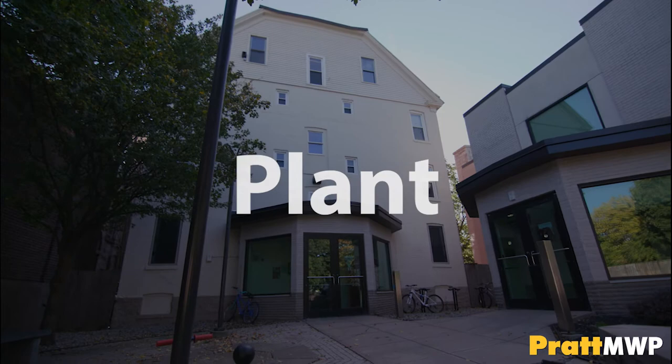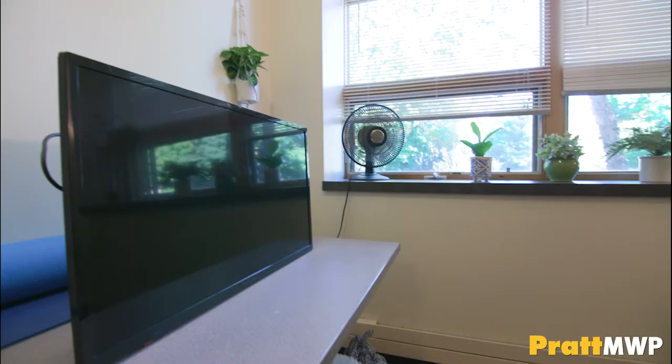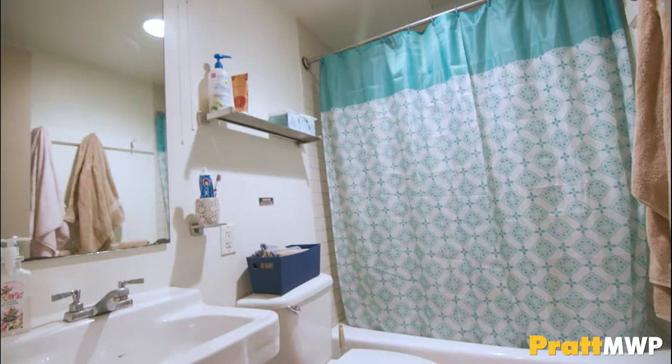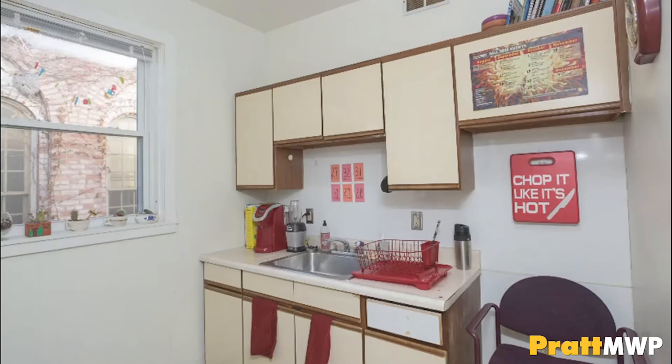Plant is our second oldest dorm and has a lot of charm — crown molding, hardwood floors, but it does not have an elevator. This four-story building houses students in two- or three-person suites. All of the residence halls are fully furnished for each student to have a desk, wardrobe or closet, and dresser. Beds are set up bunk bed style. Each room has its own bathroom and kitchenette with a full-size refrigerator. You can bring your own microwave, TV, Keurig, and kitchen appliances with an automatic shut-off.